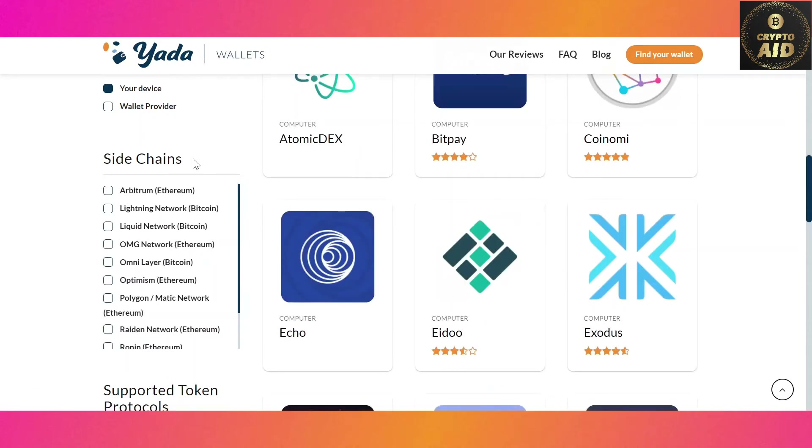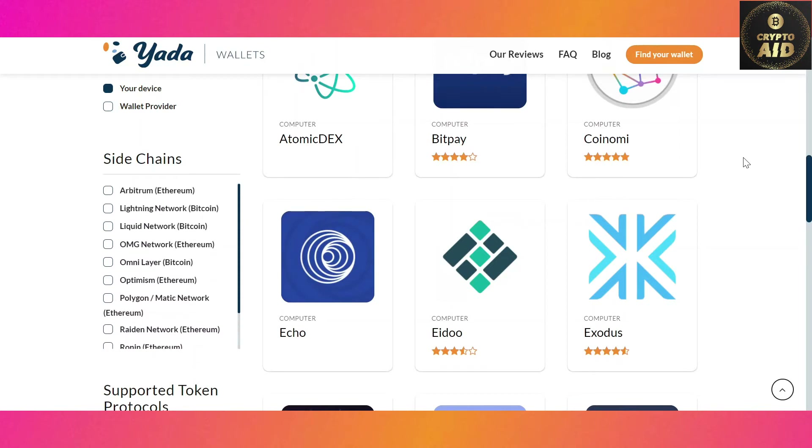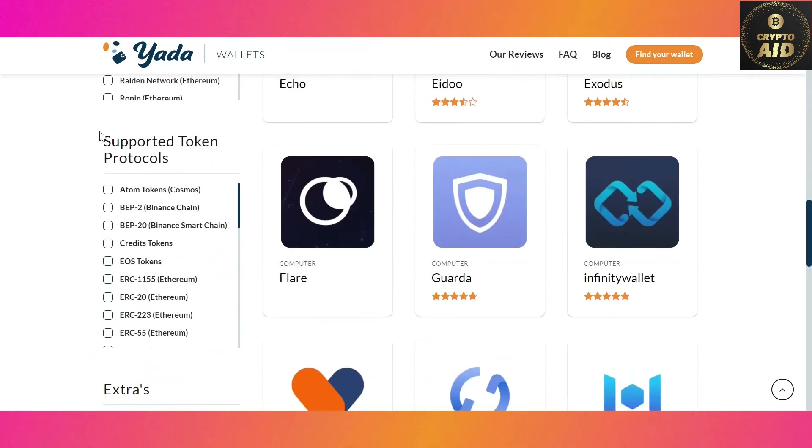Step four: choose if you want a supported sidechain integrated with the wallet or not. Sidechains are usually meant to make transactions of certain blockchains faster and cheaper, but are not actually necessary. In this example, we decide not to filter for any sidechains. Step five: you can choose if you would like a certain token protocol supported within the wallet.